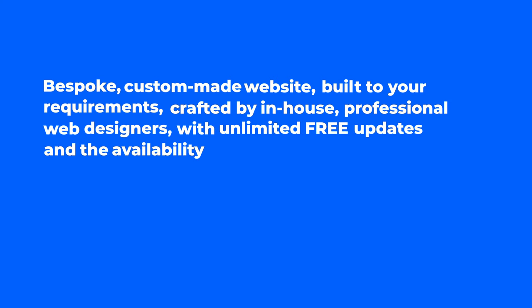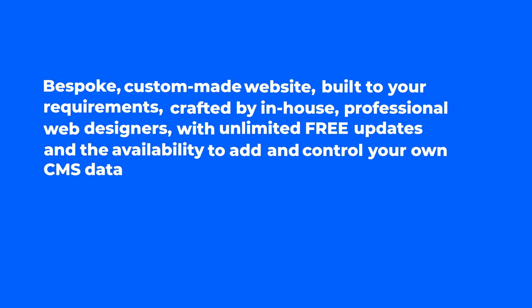So that's a bespoke, custom-made website built to your requirements, crafted by in-house professional web designers, with unlimited free updates and the availability to add and control your own CMS data-driven content, all hosted on the quickest network in the world.